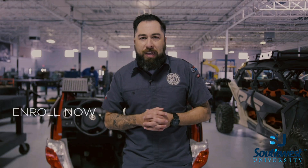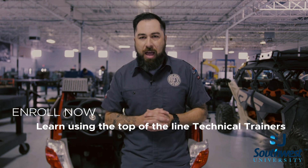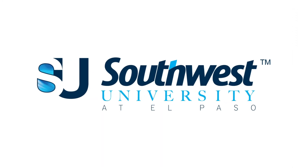If you're thinking about enrolling in Southwest University, have confidence in knowing that we have the top-of-the-line technical trainers available for you to become an expert at diagnosing electrical issues. We'll see you next time.